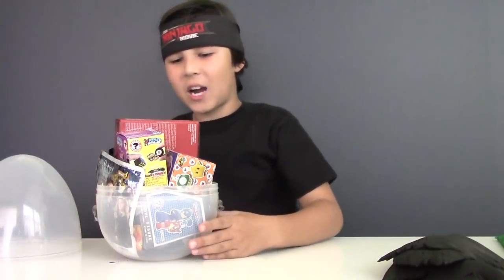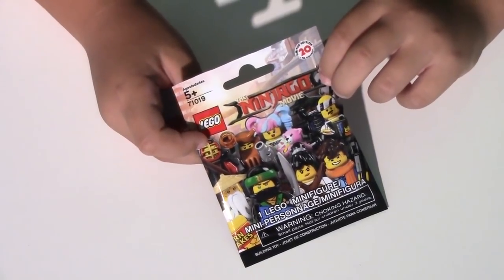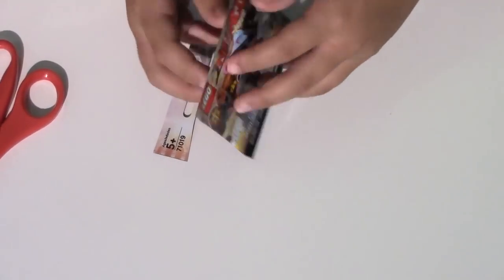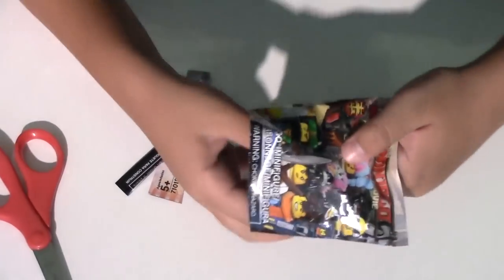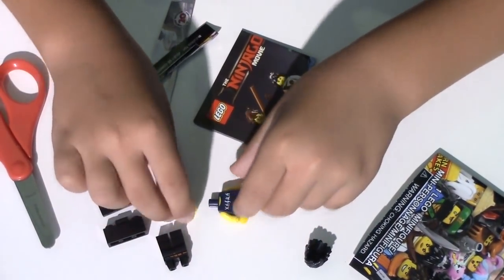And here are our surprises. We'll start with this Lego Ninjago movie blind bag, since it's a Lego Ninjago movie video. Now let's try to get Lloyd. So let's cut the bag open and see who we'll get. And we didn't get Lloyd, but it looks like we might have gotten Cole.